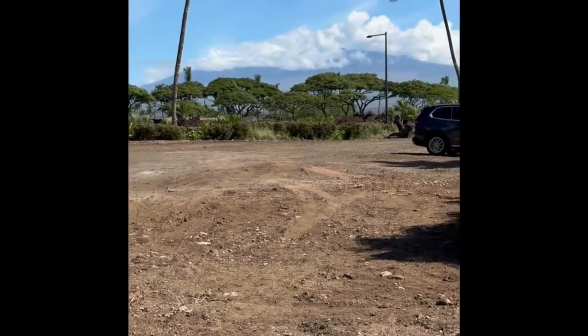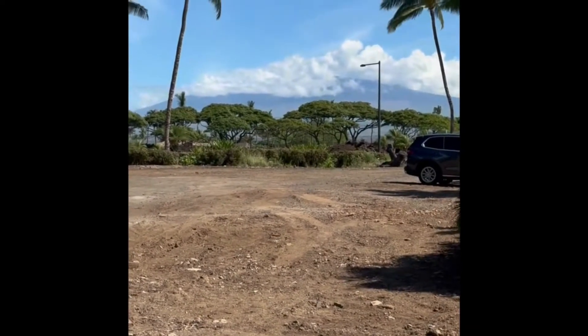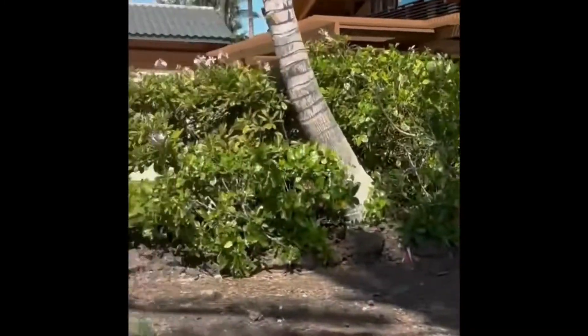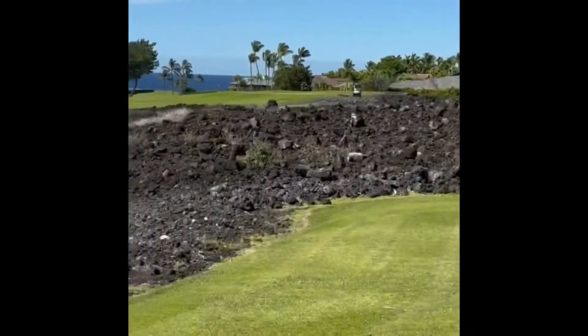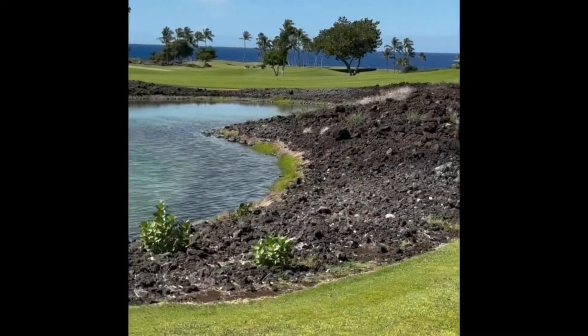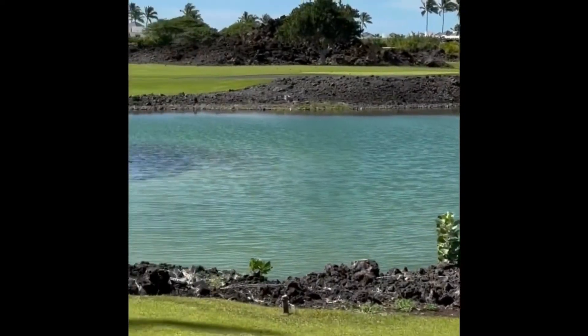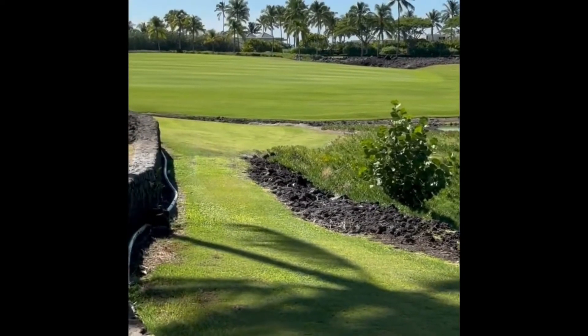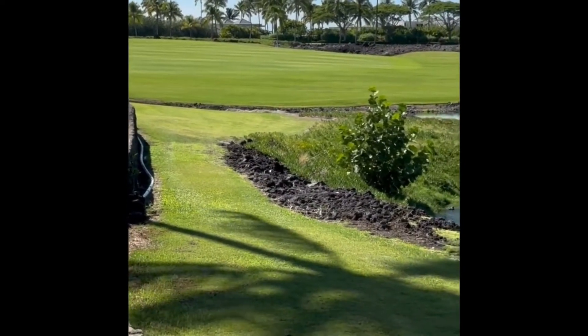Looking in the distance here, we're actually looking at Mauna Kea. This lot goes from the mountain Mauna Kea all the way down to the ocean. You can see the whitecaps, the water, the beautiful blues. And in the wintertime you can also see the whales jumping.